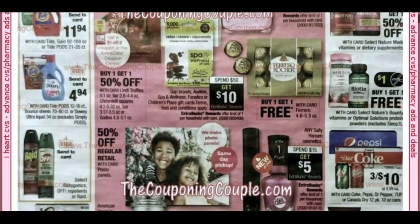We have some vitamins here at buy one, get one free. Looks like we're getting some insert coupons, so I will have a coupon insert preview posted this week.